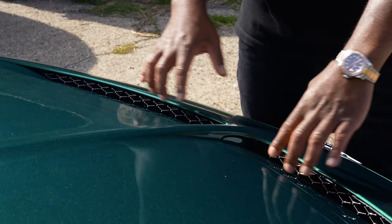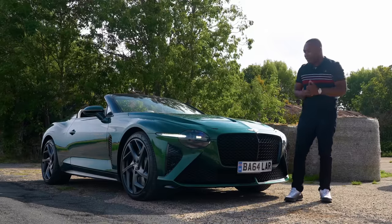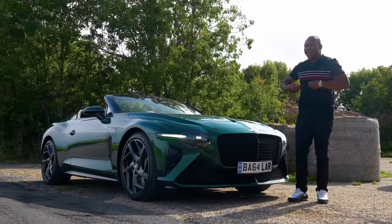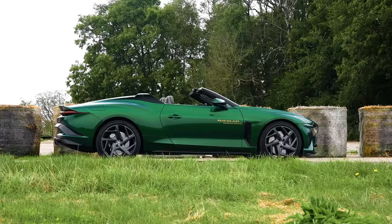You've got extra venting in the bonnet to help extract hot air from that big twin-turbo W12. And I love this detail here as well — these fake latches don't serve any purpose, but they do hint at Bentley's DNA in the world of motorsport.